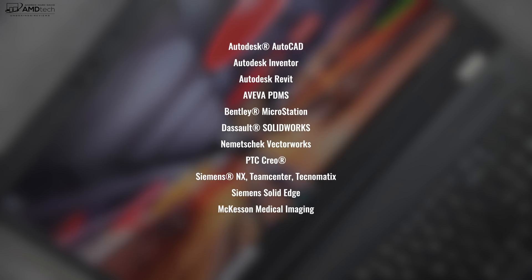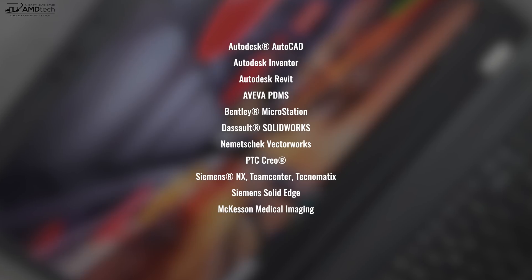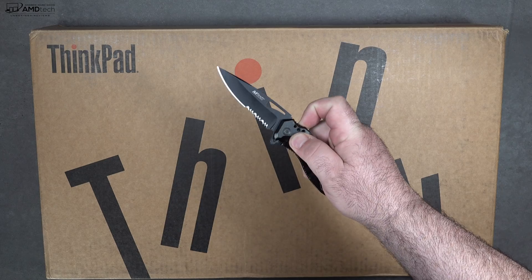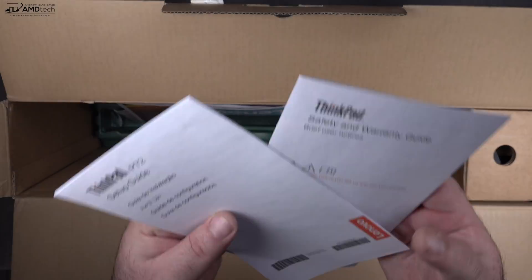Of course, this isn't really geared towards the average consumer — it's geared towards businesses and creative professionals that do video work, graphics work, and need that horsepower. AutoCAD is a big one, and this will get the job done. It's a very interesting and powerful workstation. But that's enough with the specs — let's find out what you get inside the box.